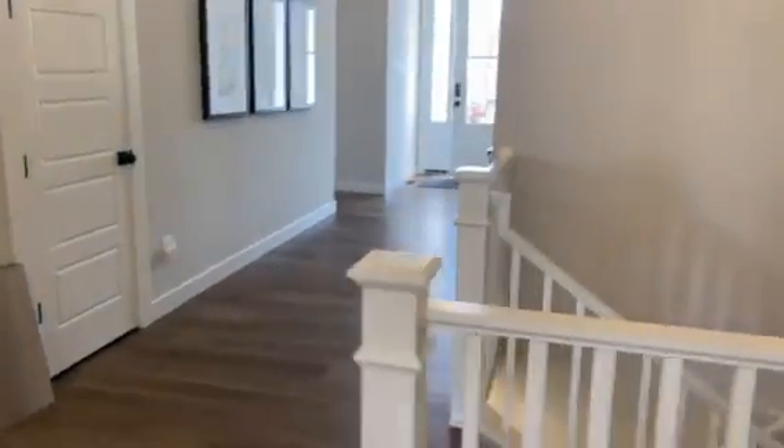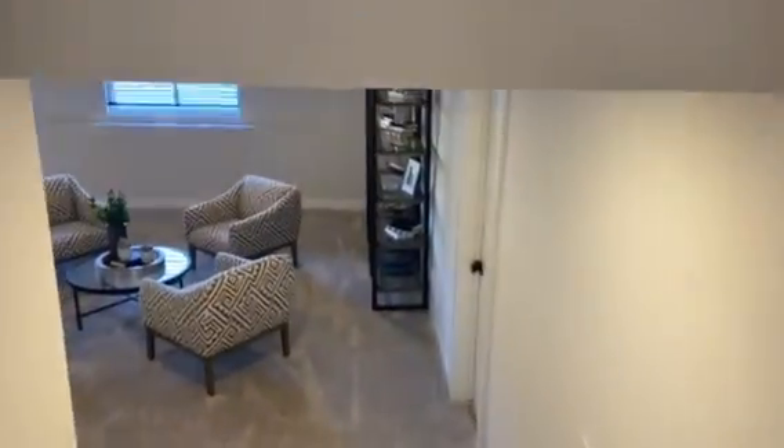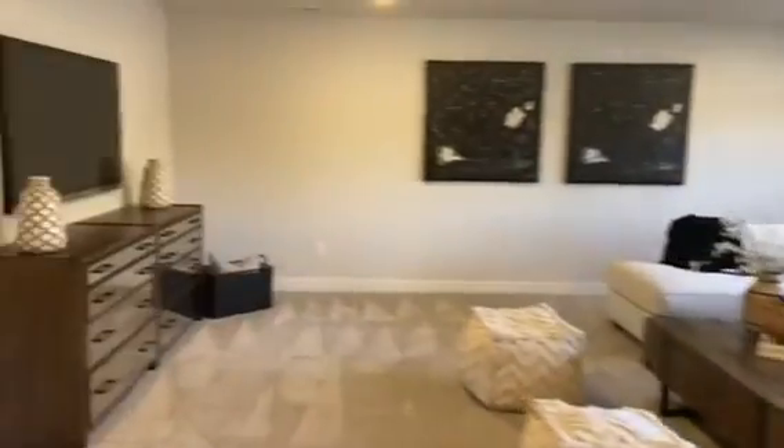Look at the switchback stairs to the finished lower level — nice and wide. And when you have family over for the holidays, worry no more. It has a finished rec room, nice and open.